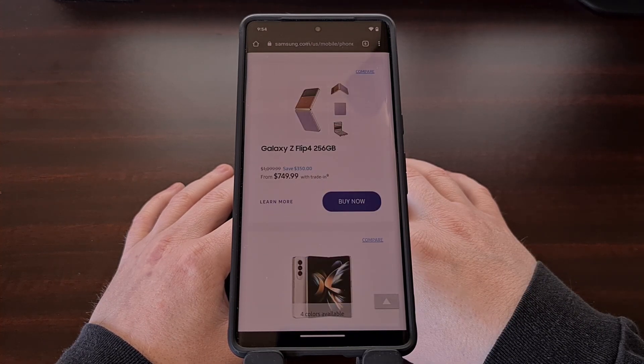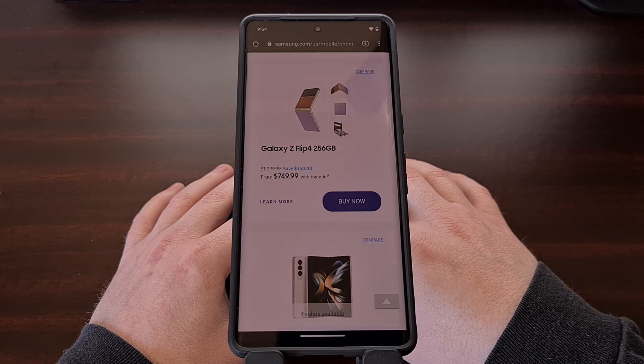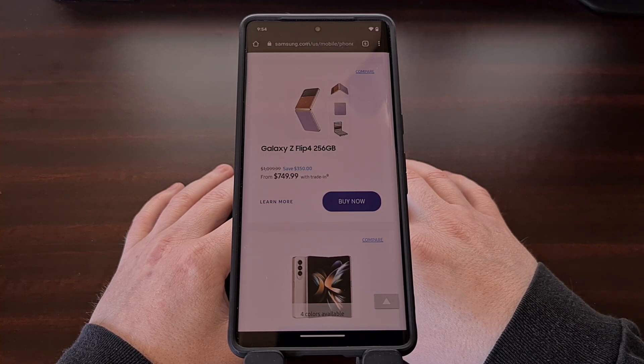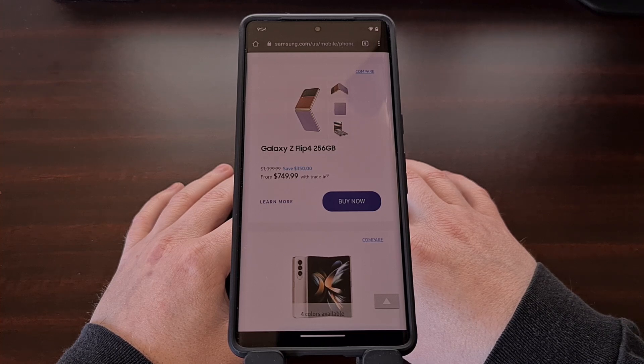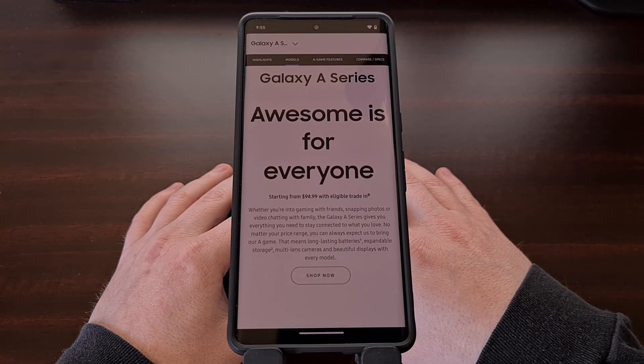If you have become a fan of the folding phones, then you'll be happy to hear that the Galaxy Z Fold 4, Galaxy Z Flip 4, Galaxy Z Fold 3, and the Galaxy Z Flip 3 are all scheduled to be receiving the Android 14 update.